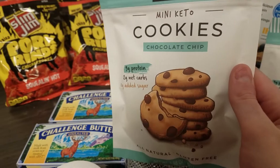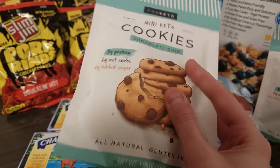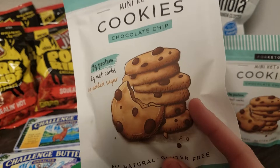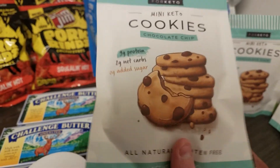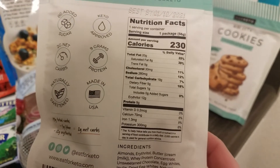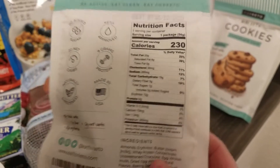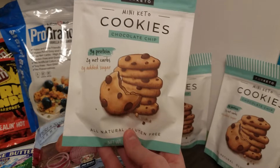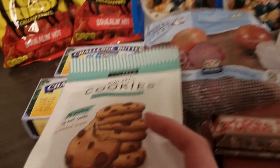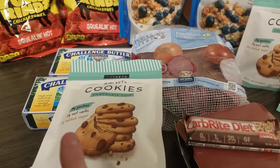I got these mini keto chocolate chip cookies. They are hard, so probably similar to other crunchy dry cookies I've had — more comparable to Chips Ahoy. For the entire package it's 19 total carbs, five dietary fiber, and 12 sugar alcohols, so two net carbs for the whole package. The package is about two ounces, so not bad. I'll have that in a product review so you can see if they taste good and if they drop my ketones at all.